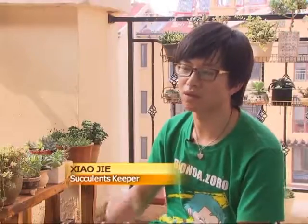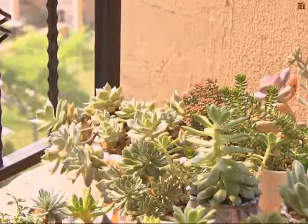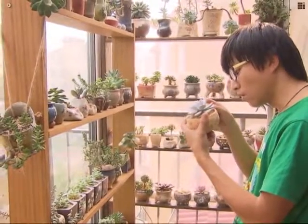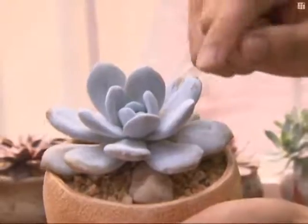Succulents look cute all year round and their colors change during different seasons. They have thousands of varieties that create different looks. Succulents also take up very little room, which makes them perfect for white collar workers to grow either at home or in the office.